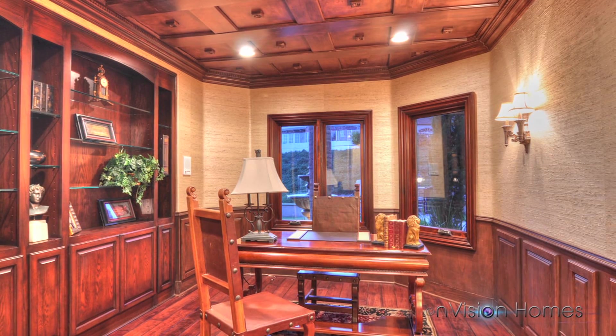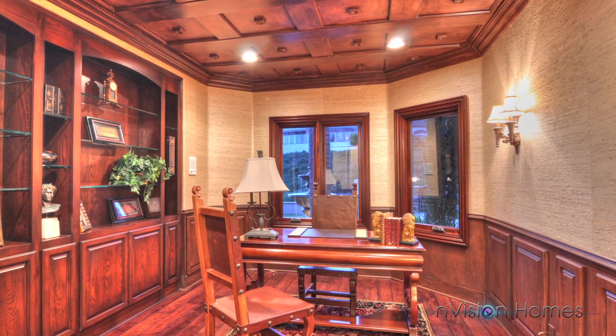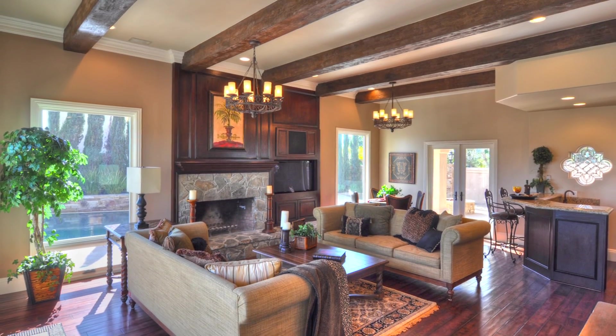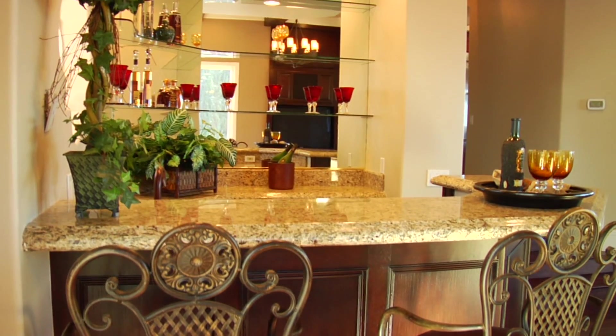The well-lit executive office features rich cabinetry and shelving, raw silk walls, custom wood ceiling, and elegant hardwood floor. The grand family room features beamed ceilings, majestic stone fireplace, convenient built-in entertainment center, and a full wet bar with bar seating.